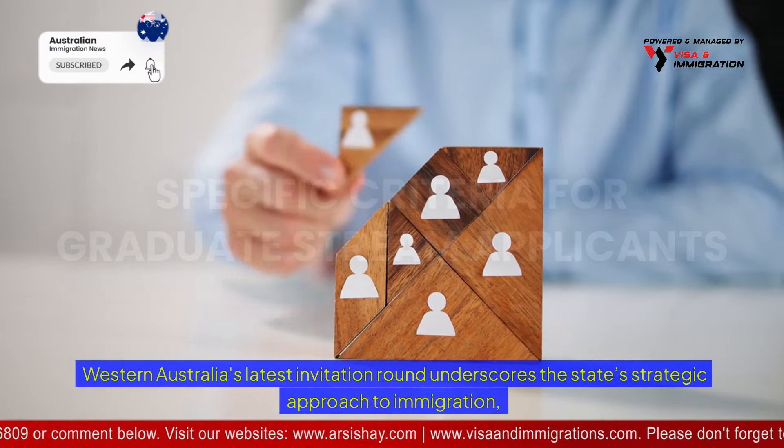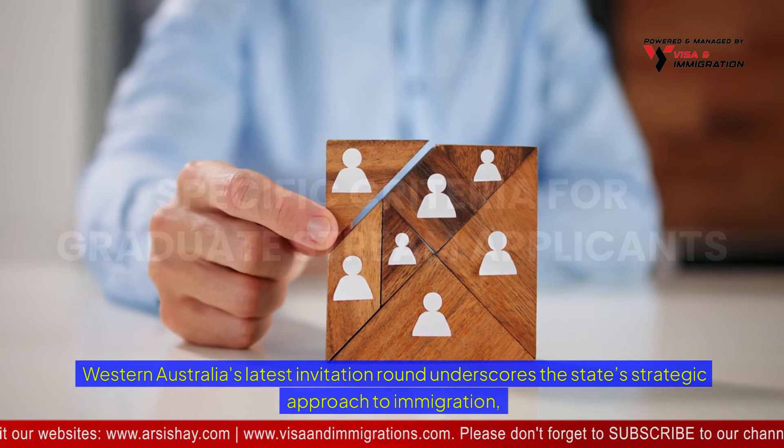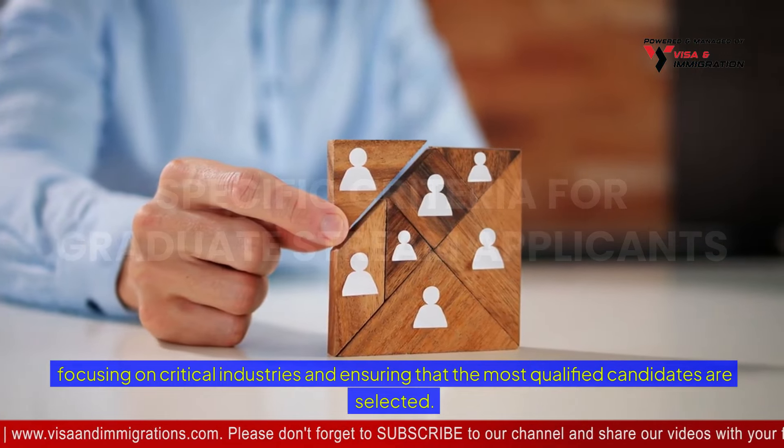Western Australia's latest invitation round underscores the state's strategic approach to immigration, focusing on critical industries and ensuring that the most qualified candidates are selected.